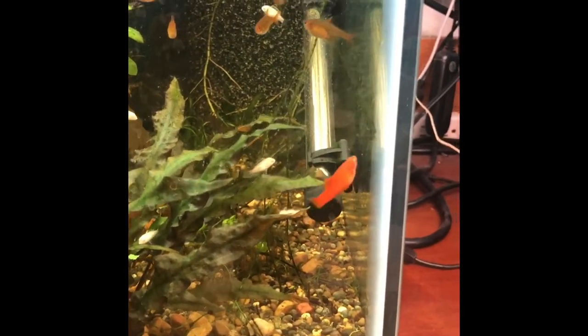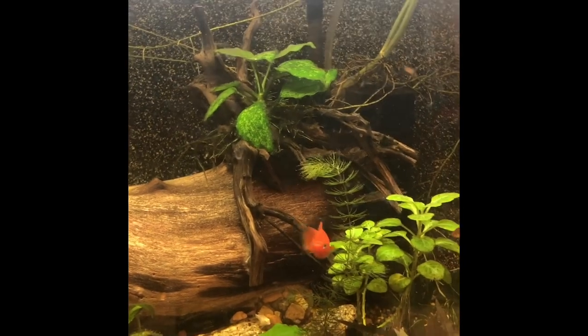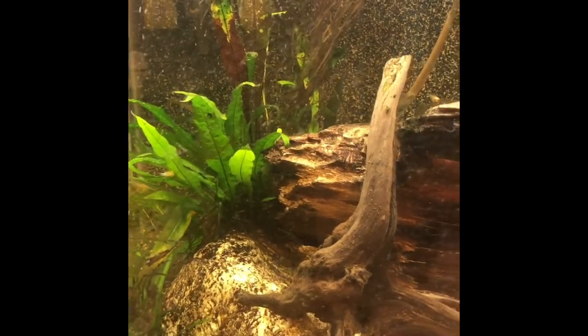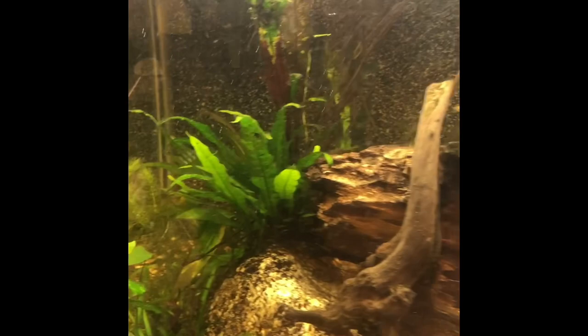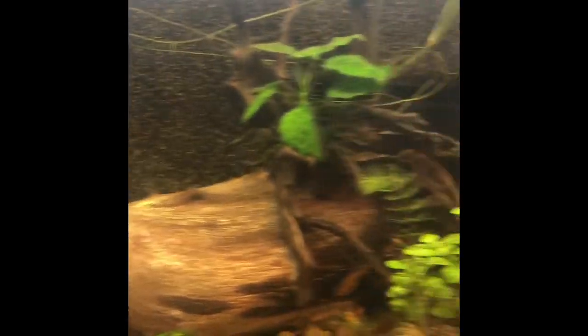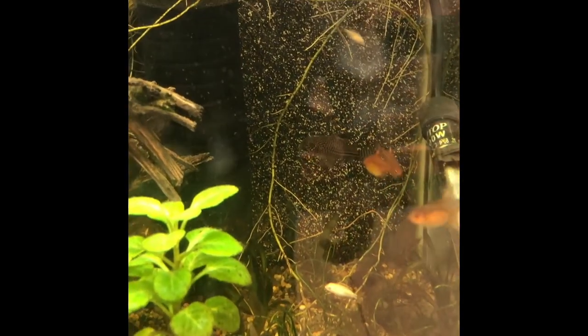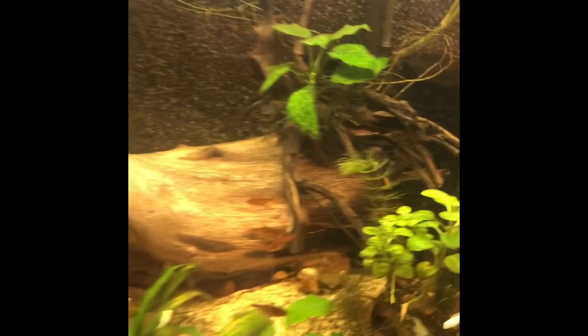That is Small Fry and Junior — orange lyretail platys that came from the next tank. I started seeing fry and pulling them out because platys are voracious eaters of their own fry — little cannibals. I like planted tanks. There are four plecos in here and some otocinclusas well, and if we can see, maybe some false Julie cories in the back. So that's tank number two.